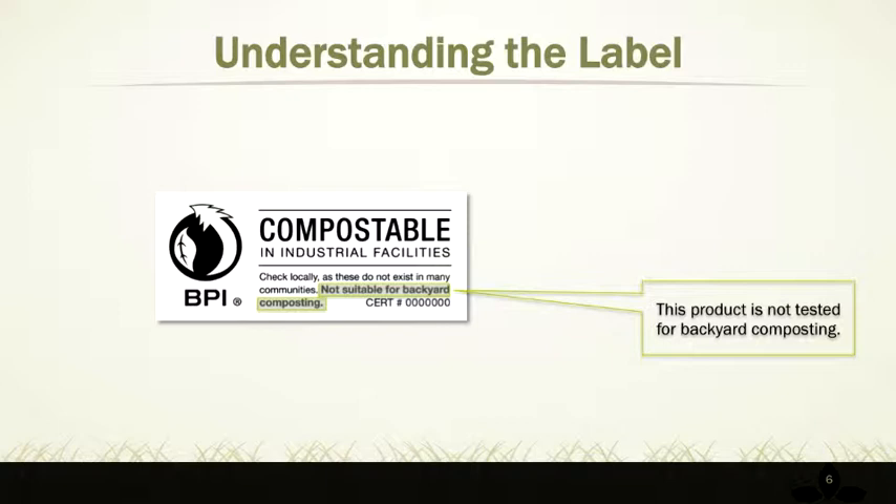The ASTM testing is not reflecting typical backyard composting, so we specifically tell people: don't buy this product and assume you can put it in your composter — it may or may not work. The temperatures and the processes that happen inside a home composter are not as standard as they are in a commercial facility. Our members' products were tested to go away in a commercial facility, but not necessarily in a home compost. It might work, but we're not encouraging you to try.